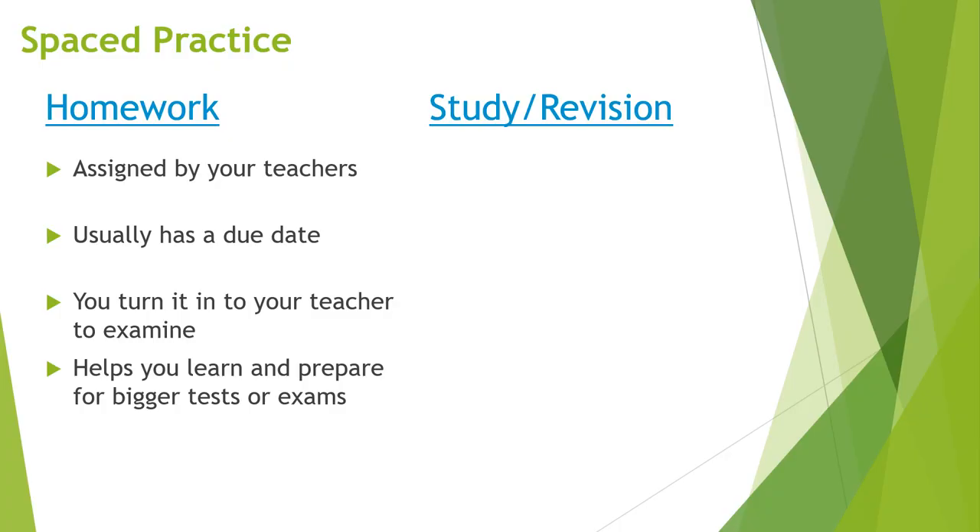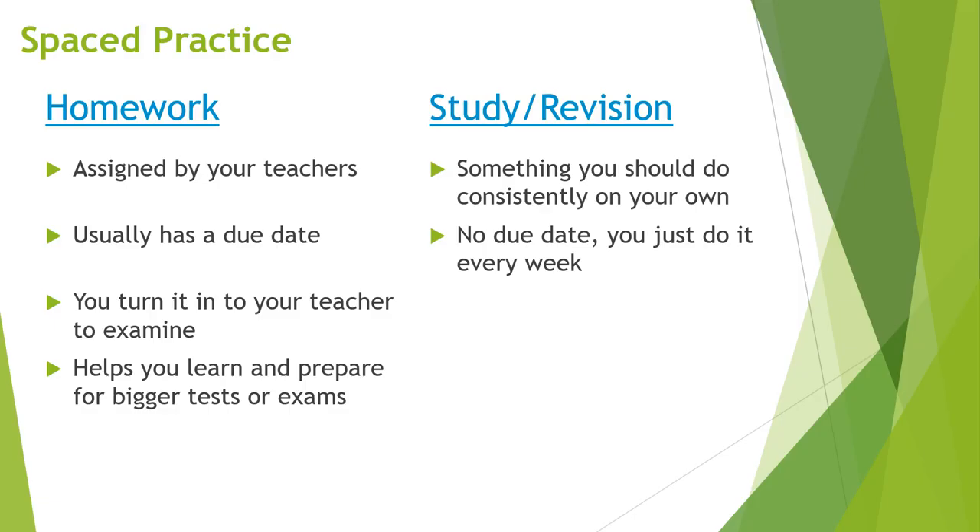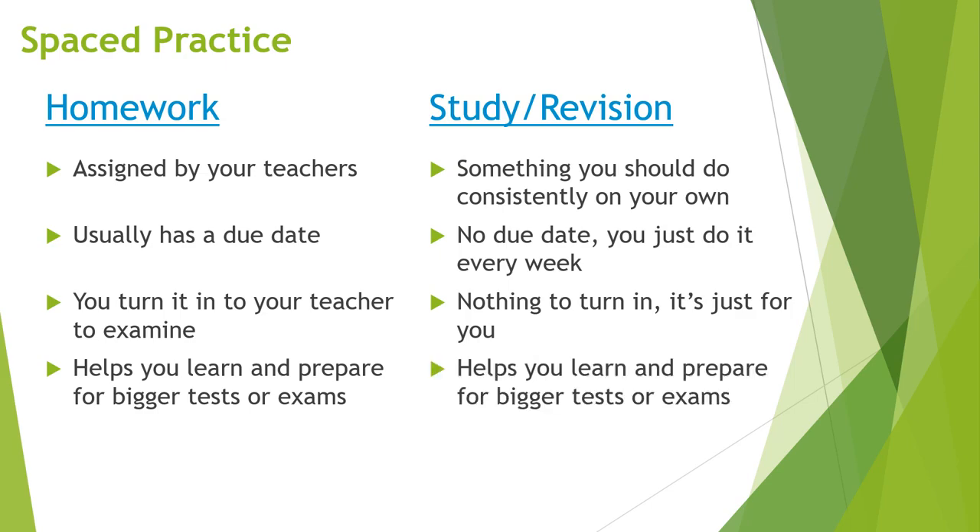Here we are suggesting that instead you engage in something called study or revision. This is something that you should consistently do on your own. It has no due date — you just do it every week. There's nothing to turn in. It's just something that you do for you. And it also helps you learn and prepare for bigger tests and exams.